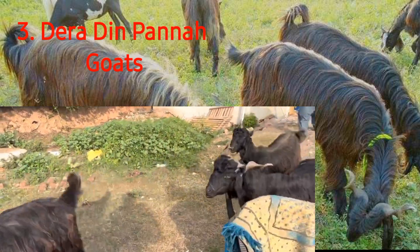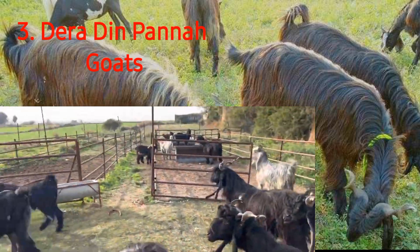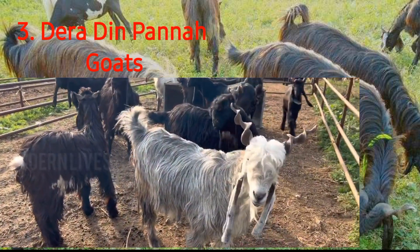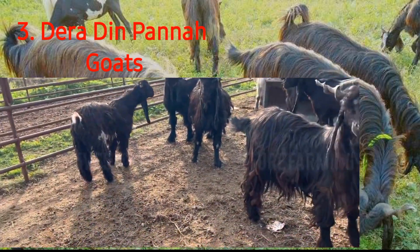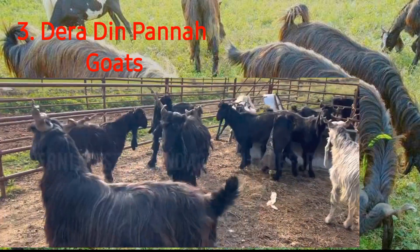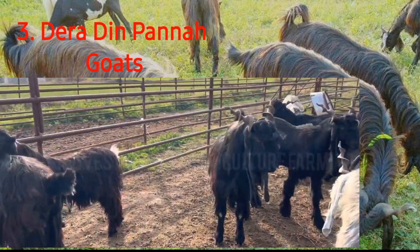According to official sources, its population was around 142,000 in 2006. Despite being a common breed, the Deruddin Panna does have a very noticeable appearance. The entirety of its body is covered in long hair that hangs really low, which results in the Deruddin Panna having a very unusual appearance.